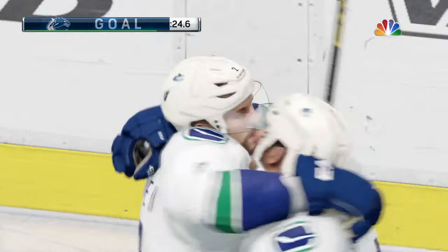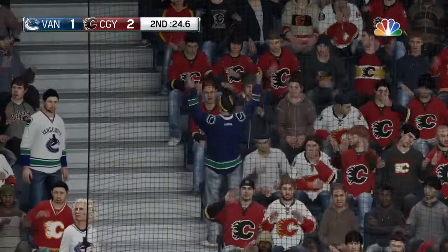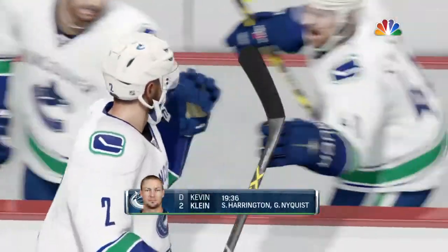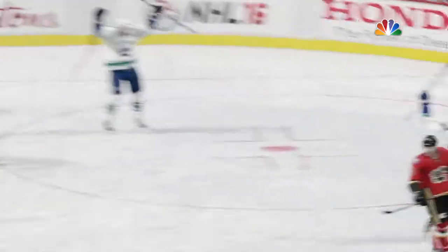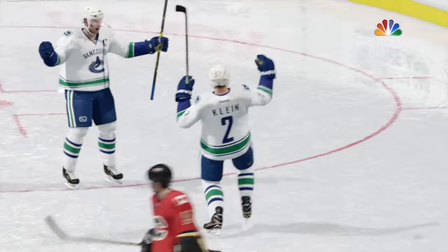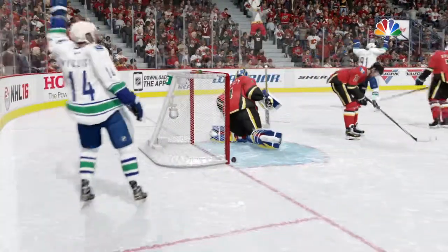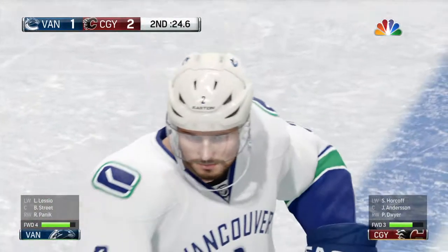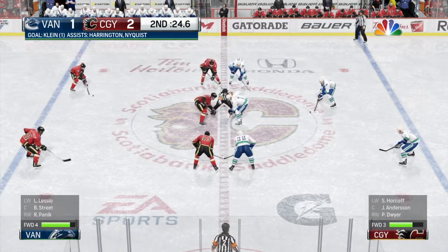It's only a one-goal game now. He shot that puck so hard — I only saw it when it finally came back out of the net. Sometimes you get beat by a better shot. The goalie thinks he's in decent shape here, but he gets just a small piece of it and it goes into the net. Vancouver's deficit now is only one, and there's still time to go here in period number two.